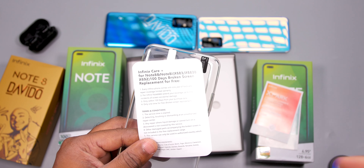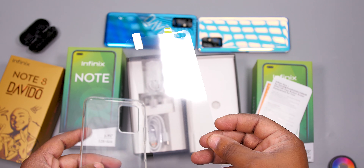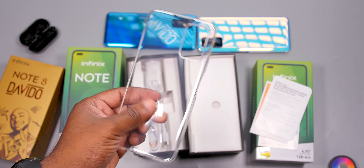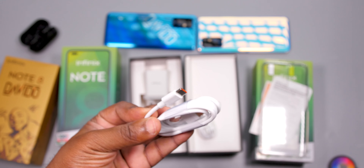Name another manufacturer that does this — Apple? Get out of here. You also get a plastic screen protector and a TPU case. It would have been nice if the special edition came with a Davido autograph TPU case. Both versions come with an 18W fast charger and a USB Type-C cable.